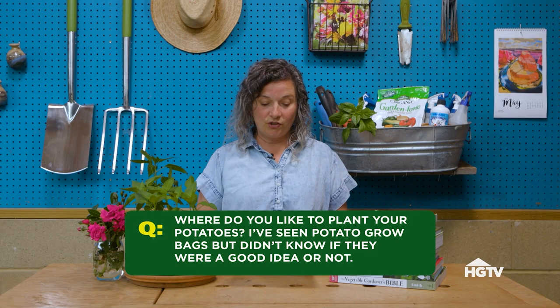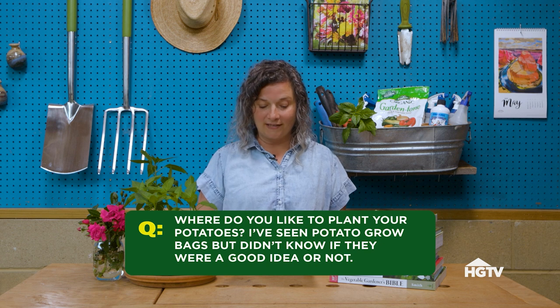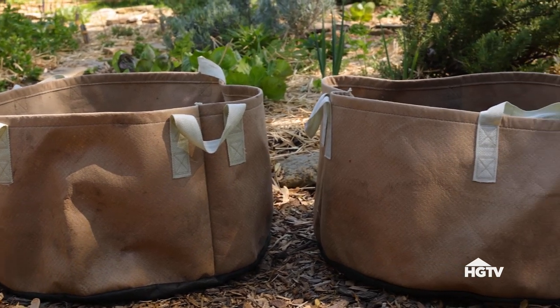Here's a question about potatoes. Michelle asked: where do you plant your potatoes? I've seen potato grow bags, but didn't know if they were a good idea or not. I've grown potatoes a lot of different ways, including in the ground and in containers, but my favorite way to grow them is in the fabric potato grow bags.